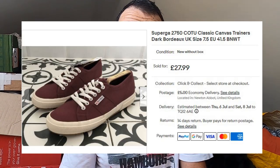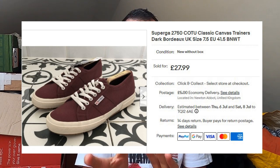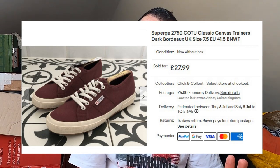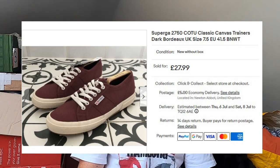Sold some Superga — brand new with tags. These are a pair of Superga 2750 CO2U Classics in a nice burgundy red. I had them for a while — I believe I paid a fiver at the car boot sale last year, so they hung around a little bit. They've gone for full price, £28 plus postage.